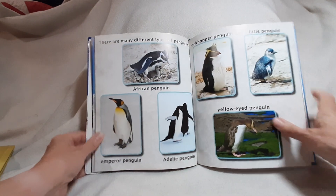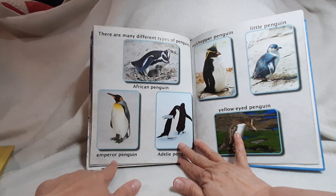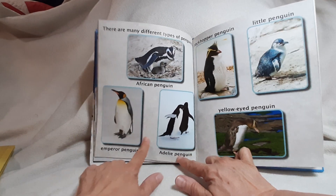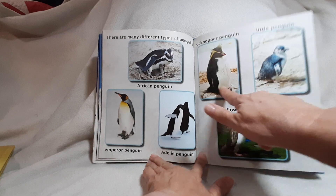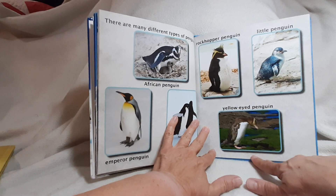There are many different types of penguins: African penguin, emperor penguin, Adélie penguin, rockhopper penguin, little penguin, yellow-eyed penguin.